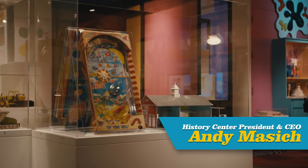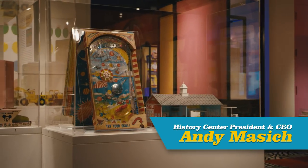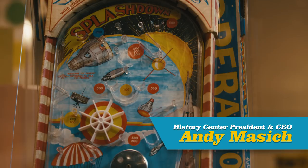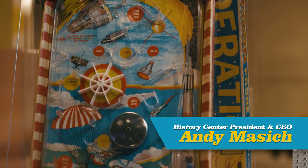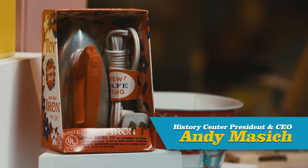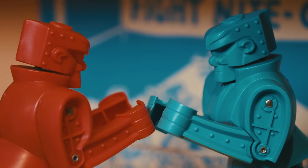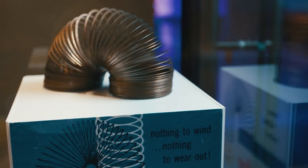Pennsylvania toy makers, including the Wolverine Toy Company here in Pittsburgh, reinforced society's gender roles — Sandy Andy construction equipment for boys, and Sonny Susie play appliances for girls. Mark's brothers made Rock'em Sock'em robots, while in Hollidaysburg, Slinky took the nation by storm.